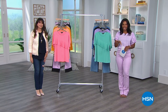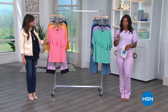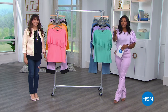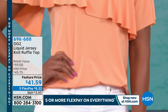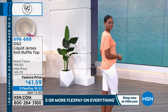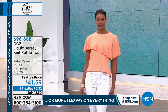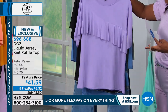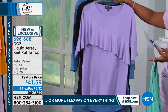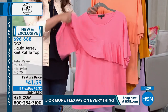We've got 30 more minutes left to go. Victoria is wearing the liquid jersey knit ruffle top — it's so pretty — in peach. This one is new this month. We've got it in extra small to 3X in aqua, lavender, black, pink, and peach. The peach is stunning. These make me think of tulips and spring.